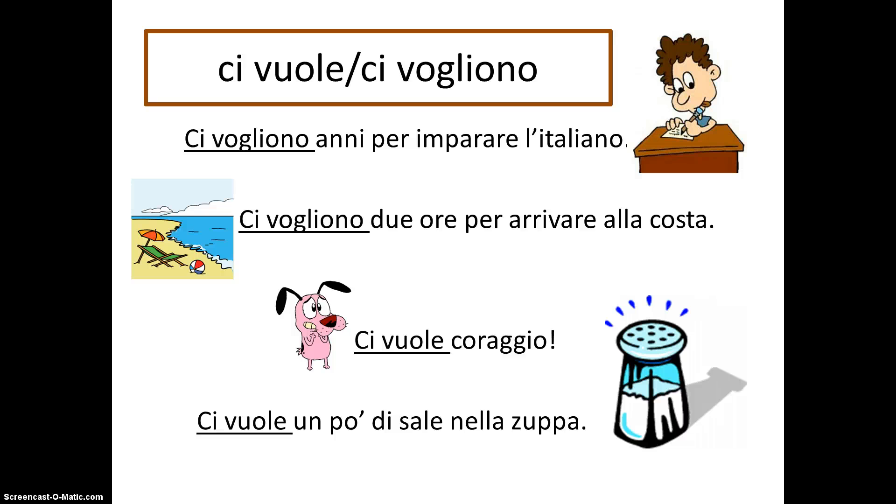Notice that the verb volere corresponds to the noun it refers to. In the first two examples, 'vogliono' refers to the plural nouns 'anni' and 'ore.' In the second two examples, the singular 'vuole' is used with the singular nouns 'coraggio' and 'sale.'